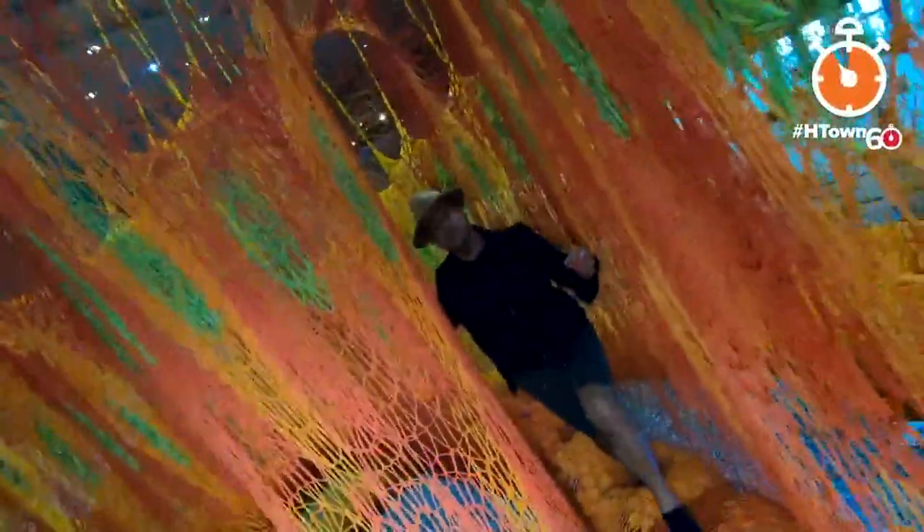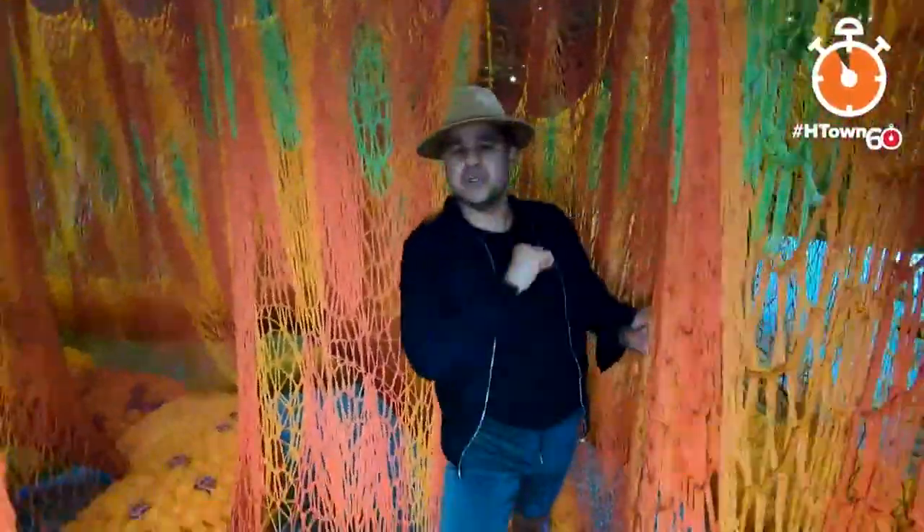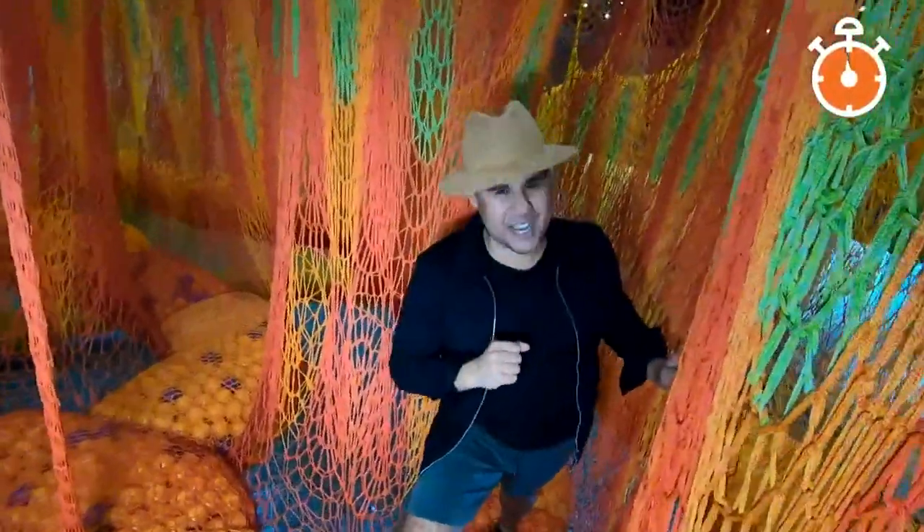This is pretty amazing, guys. We'll see you out here at the Museum of Fine Arts Houston. For more information, just go to mfah.org — and that's your H-Town 60.